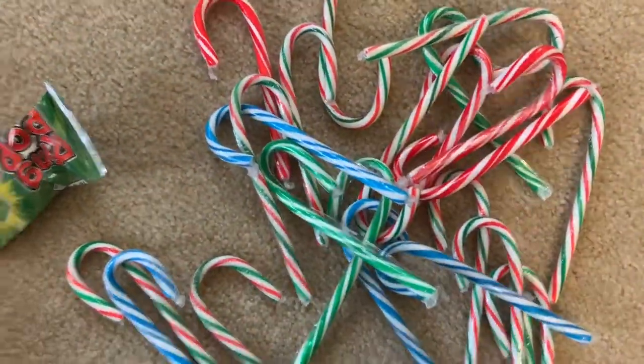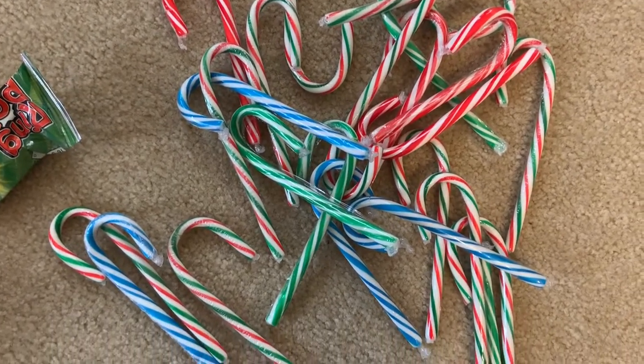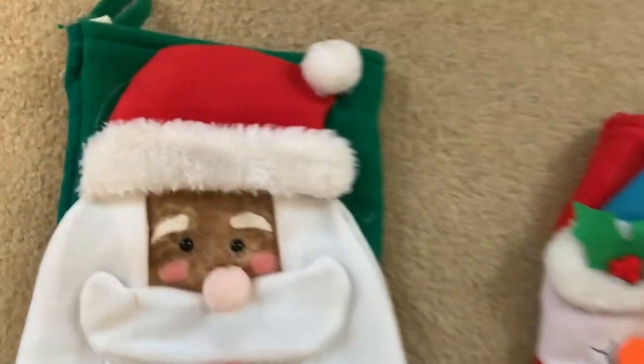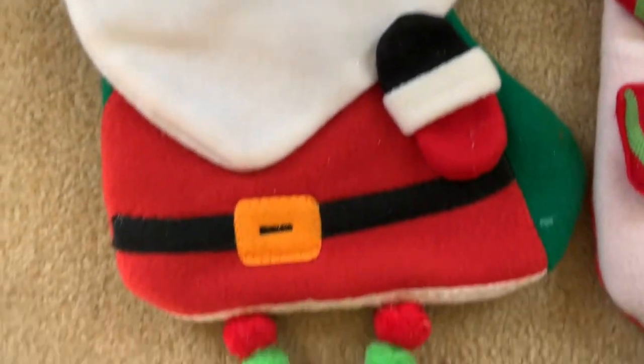So this is just all the candy canes taken out of the container, and I'm going to show you me putting all of his candy in his little stocking. And that's it for the stockings, guys.